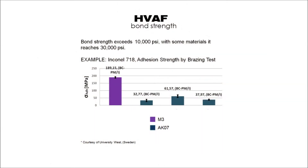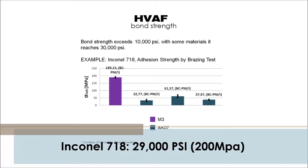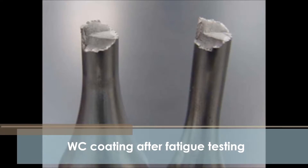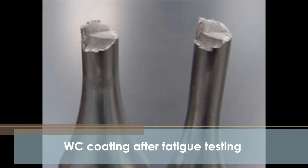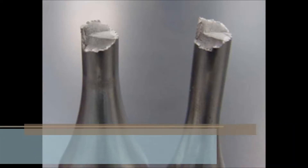HVAF coatings generally have very high bond strength. The bond strength of HVAF-sprayed Inconel 718 was measured at 29,000 psi, or 200 megapascals. High bond strength to the substrate prevents peel-off and improves resistance to stress-induced delamination. HVAF coatings are less brittle compared to HVOF and are capable of withstanding significant mechanical deformation, as demonstrated with fatigue and stress testing.